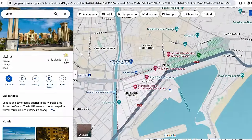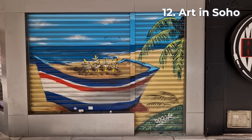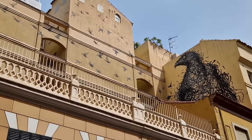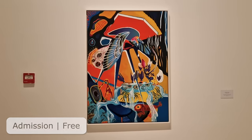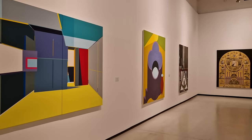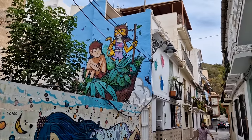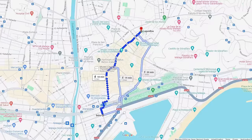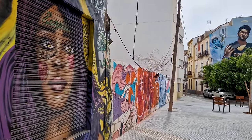Venture south west of the centre into Soho, which is known for its eclectic street art. Wander around the area and look out for these really impressive colourful murals. In Soho you'll also find Málaga's contemporary art centre, where you can check out the latest art exhibitions for free. If you enjoy finding street art, we discovered that the Lagunillas district near our hotel also has some really awesome pieces, on the opposite side of the centre from Soho.